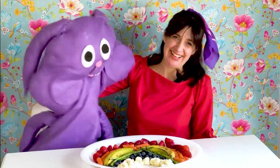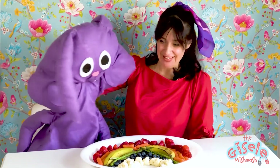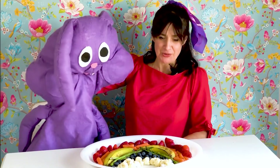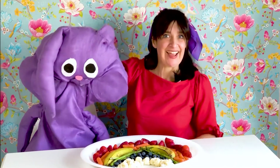Hi, I'm Giselle and this is Ziku. Hi, Giselle, this is one big snack. This isn't my snack. You see, I made a rainbow from fruits and vegetables.